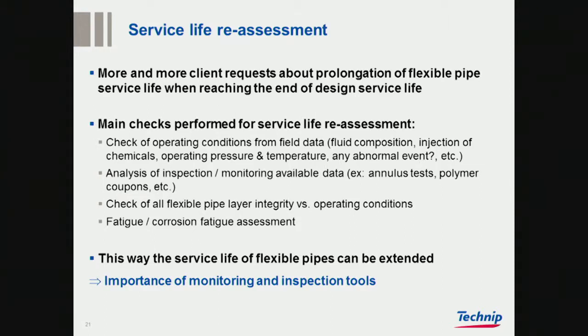Service life reassessment is a big one coming up. For us to be able to do good reassessment of your risers, we need good information: pressure, temperature, fluid composition, injected chemicals, and so on, to assess processes such as aging. We also need inspection data and findings from tests.